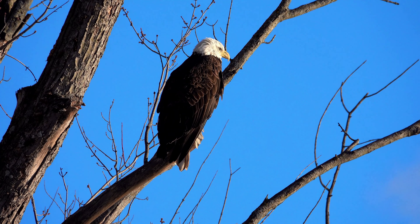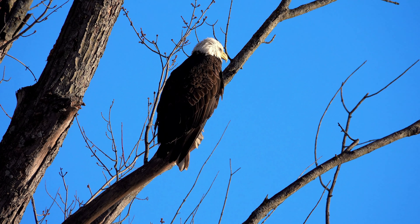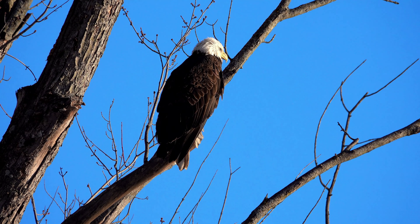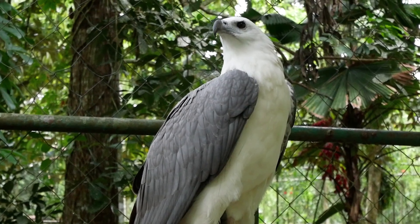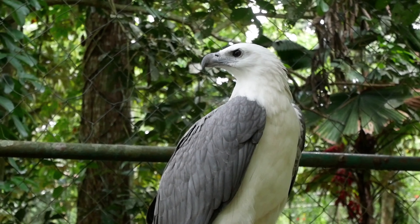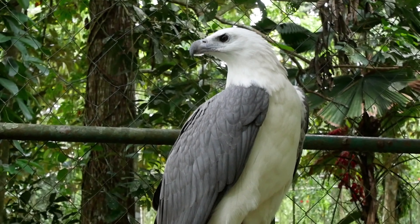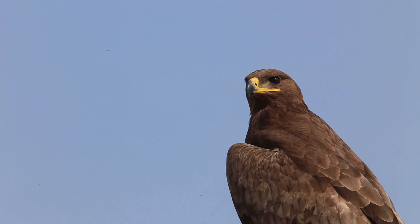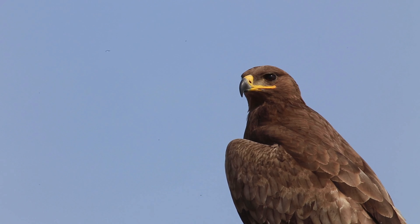Ability to see ultraviolet light: Eagles have the remarkable ability to see ultraviolet (UV) light, which is invisible to the human eye. This capability is thought to be particularly useful for locating prey, as many small mammals and birds have UV-reflective plumage or urine markings. By detecting UV cues, eagles can effectively track down hidden prey and gain an advantage in their hunt.